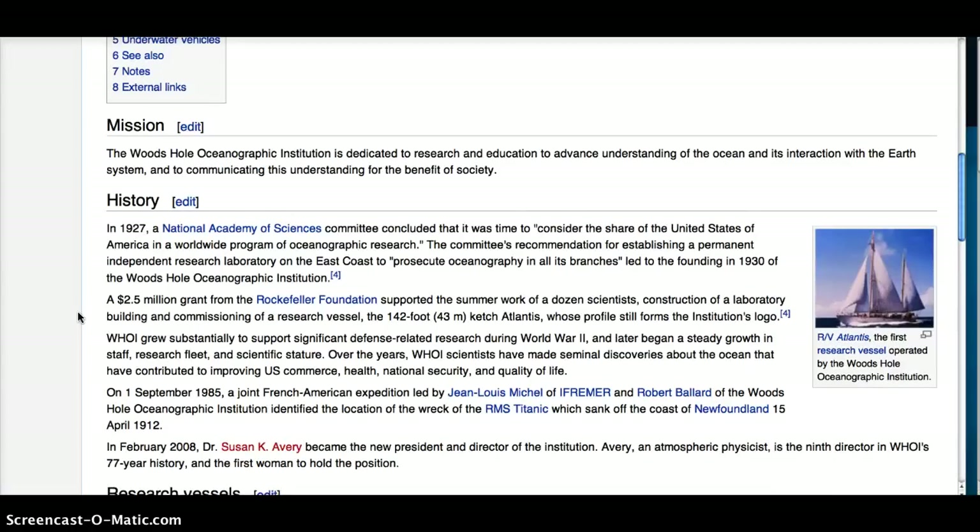A $2.5 million grant from the Rockefeller Foundation supported the summer work of a dozen scientists, construction of a laboratory building, and commissioning of a research vessel — a 142-foot ketch called Atlantis, whose profile still forms the institution's logo. WHOI grew substantially to support significant defense-related research during World War II and later experienced steady growth in staff, research fleet, and scientific stature.